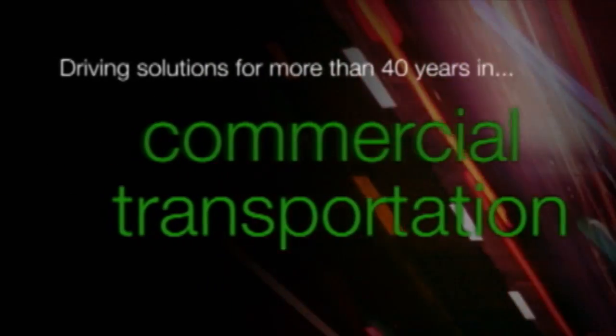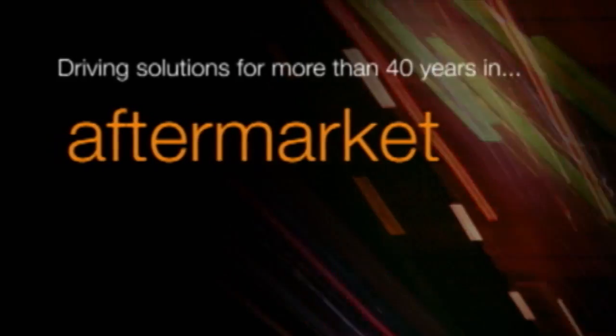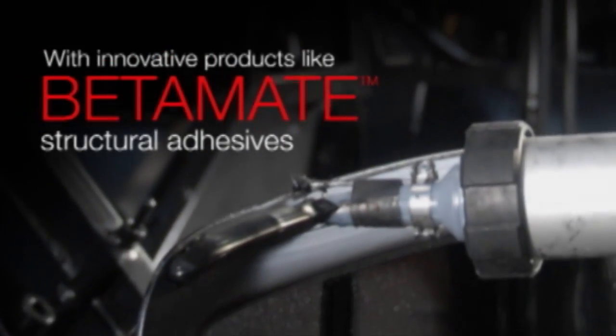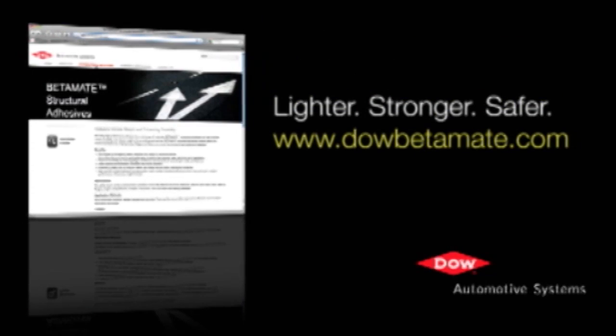Dow Automotive Systems — driving solutions in automotive, commercial transportation, and aftermarket with innovative products like Betamate structural adhesives. Lighter, stronger, safer. DowBetamate.com.